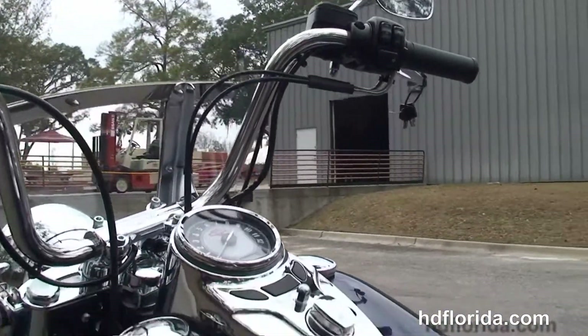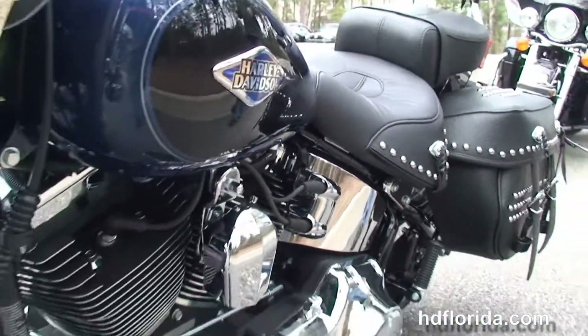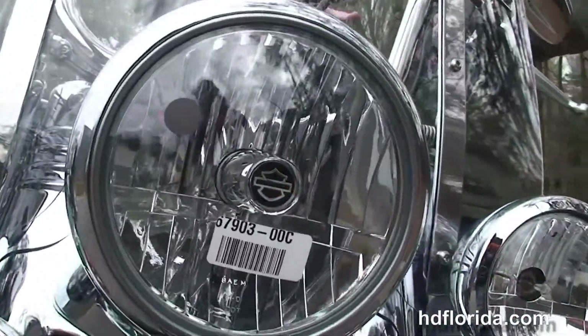Chrome pull-back bars. Out front we've got a full-size detachable windshield — detachable means you can take it off for cruising around town, then throw the windshield back on for cruising down the highway to keep some bugs and rain off of you.